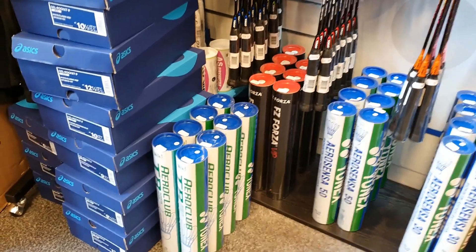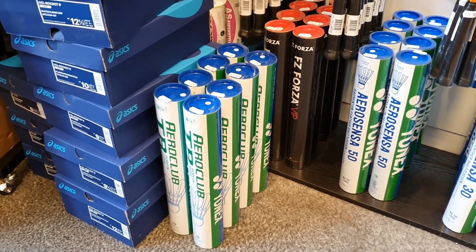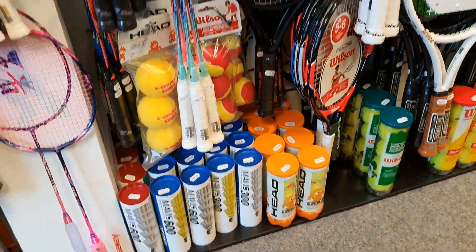Got new Li-Ning Calibar rackets in there. Down on the shuttles, we've got the Aero Club in stock. If you're on a bit of a budget but still want to play with feathers, that will be kept in stock from now on. We've got the hybrid feathers and still got the Mavises in stock.